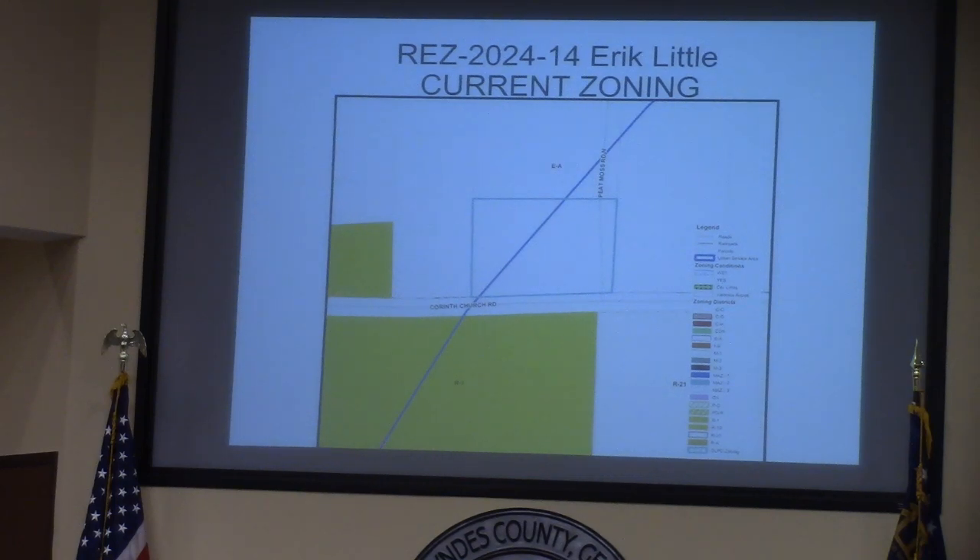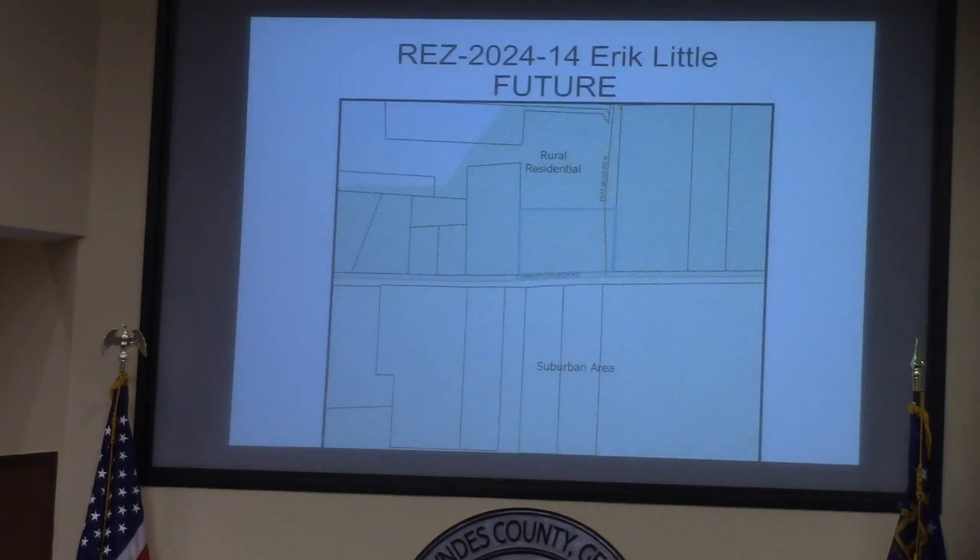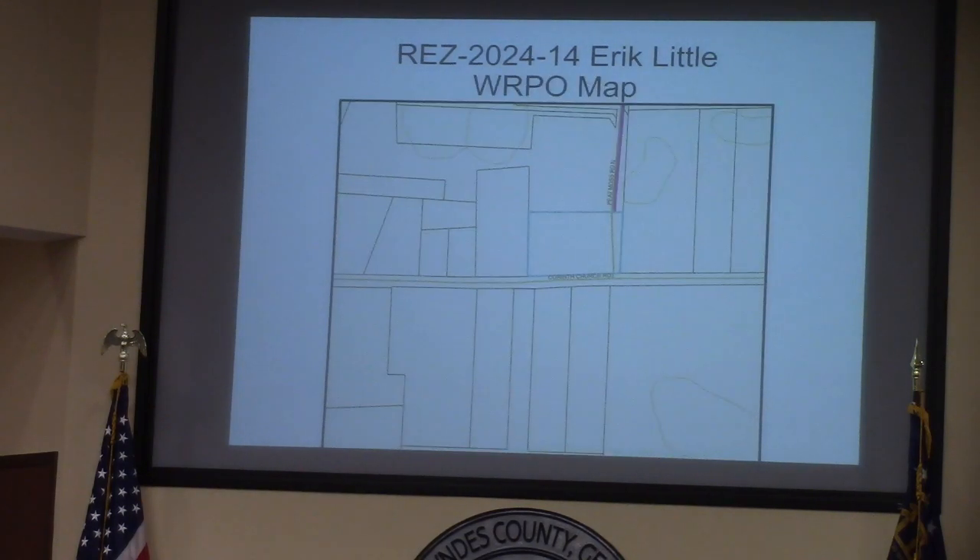Currently, that blue line you see going through the properties is the imaginary boundary for the urban service area. The future land use map depicts this as rural residential, which supports R1, as well as the proximity to the suburban area on the southern side of Corinth Church Road. The property is in a groundwater recharge area and therefore the lots of one acre have to be a little bit bigger, approximately 1.25 acres.